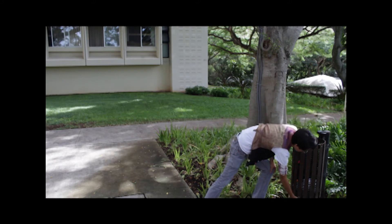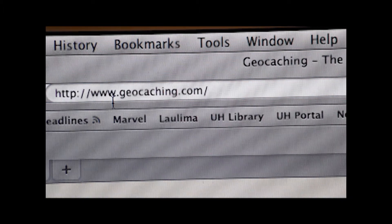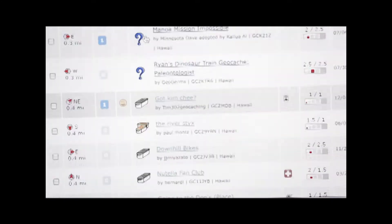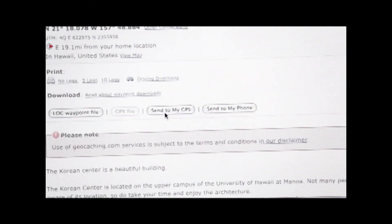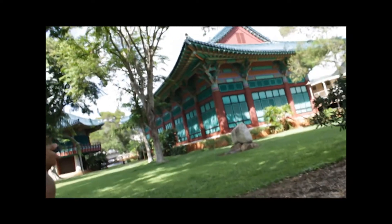Now what's geocaching? Essentially, it's 21st century treasure hunting using a handheld GPS. You log on to geocaching.com, create an account, and then just search any location you want and find a list of nearby geocaches. If you click on the page, you see information about what size the cache is — they can be micro, they can be a big canister like a peanut butter jar, all sorts. Then you just send it to your GPS and you're on your way.